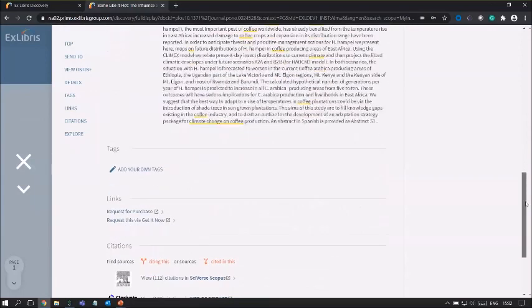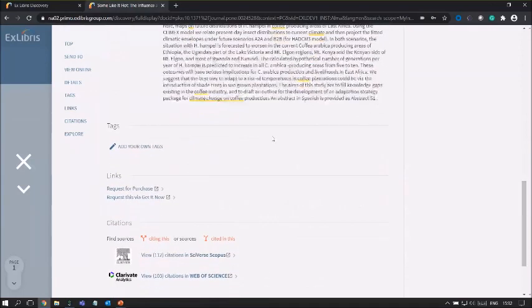Scrolling down further, we have the ability to see more information within the full record. We can add a tag. If the library is providing additional services for a specific record, we'll find links to library services. If we don't have access to the full text, we can request it via purchase request or through a service called Get It Now. We can also view citations from Scopus and Web of Science because we are an authenticated user, and we have citation tracking here which I'll talk about later.